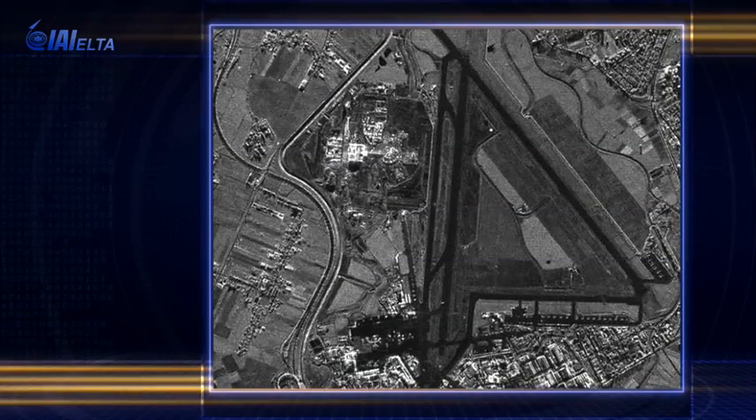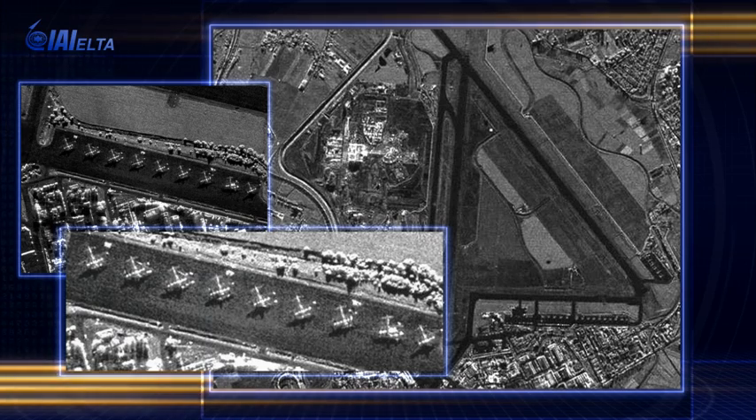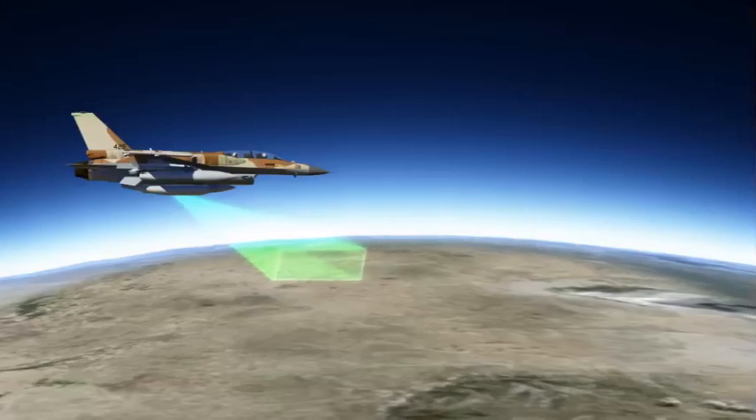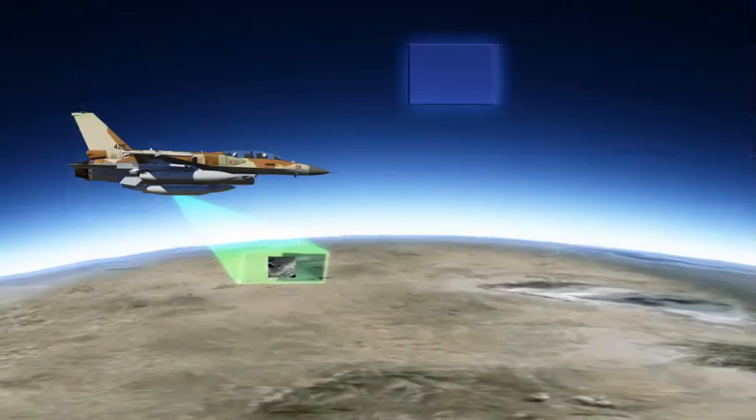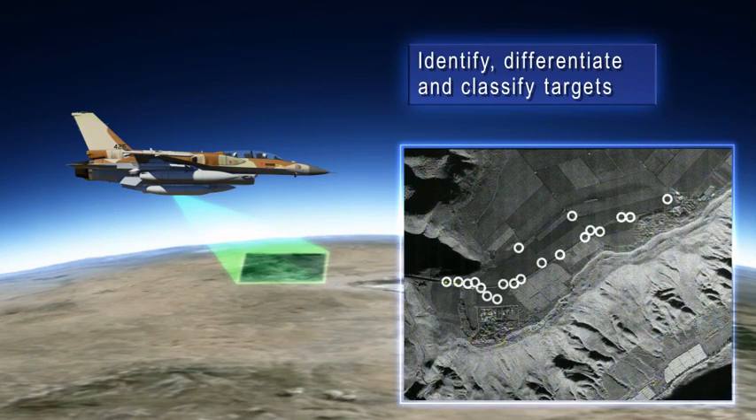ELM 2060P SAR imagery displays real target size, shape, and geolocation positions over wide areas. The system activates automatic algorithms to identify, differentiate, and classify targets due to radar technology.